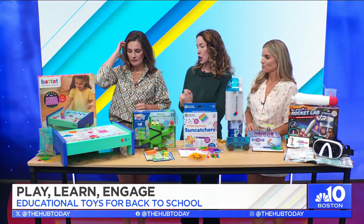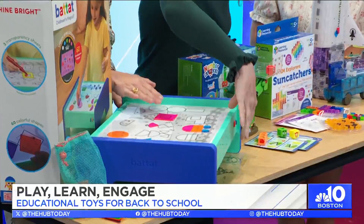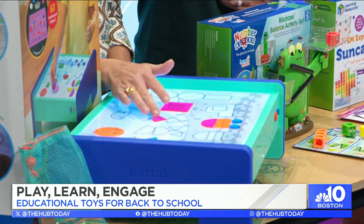The first one is for the littlest learners. This is the Bright Explorers Lightbox set from Batat. It turns on — isn't that pretty? — and it even changes colors. It's like coloring but without markers.